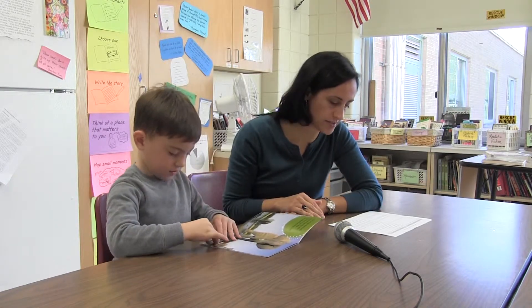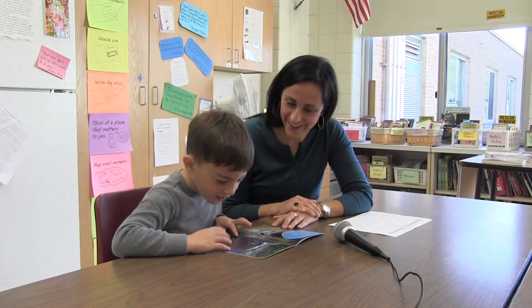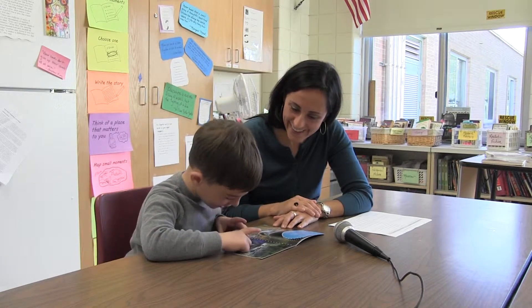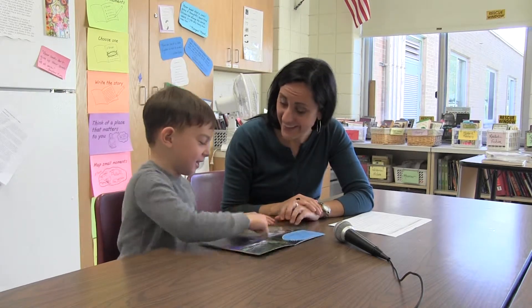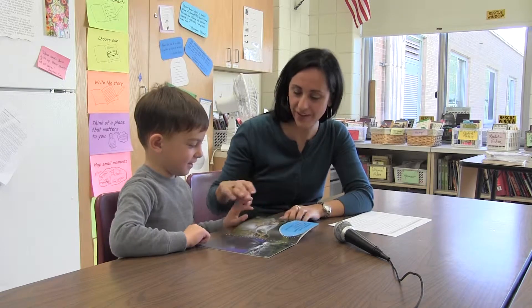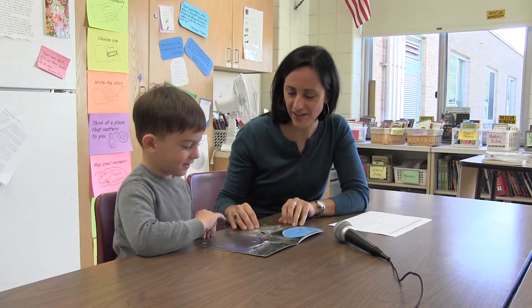Let's see what the next page teaches us about. Hippos. Yeah, I see a hippo right there in the water. We actually see this page in the beginning — this picture was in the very beginning, too. Oh, not that one. Right there, on the title page, right? Yeah.